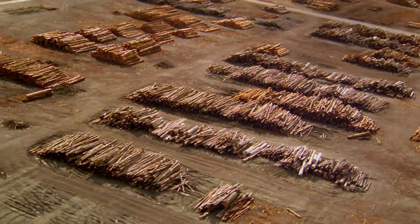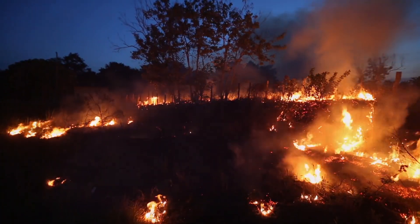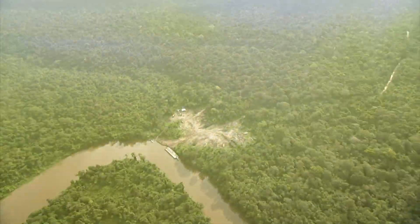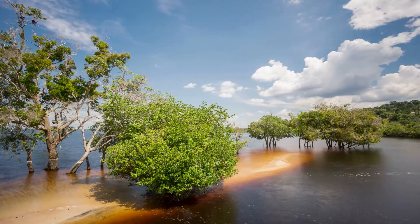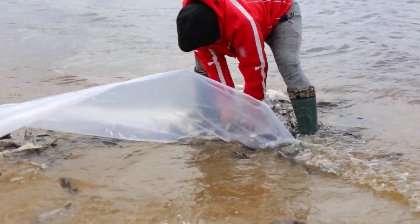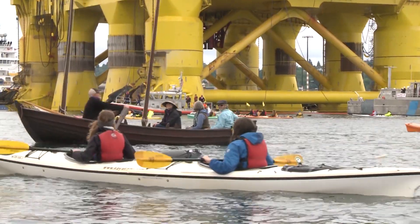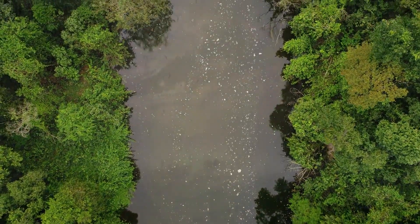If the forests continue to be destroyed and cleared at this rate, many of these beautiful animals may become extinct. It's up to us to protect this amazing and valuable place, and it starts by learning. There are many organizations committed to the protection and conservation of the Amazon, and educating us on ways we can help. And as we've learned, if we protect the rainforest, it will give back to us.